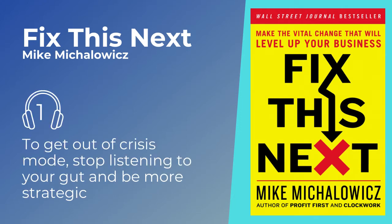One day, author Mike Michalowicz was in serious crisis mode. He was desperately trying to pull his business out of substantial debt by generating sales. But even though sales were increasing, his profits weren't. With every possible loan maxed out and $365,000 worth of personal debt, Michalowicz lived in a constant state of anxiety. And, to make matters worse, his printer had just jammed.